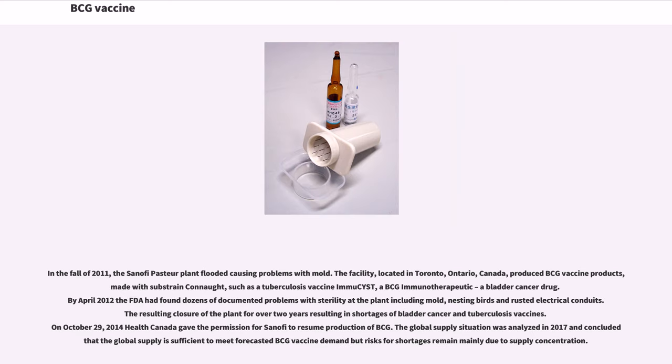In the fall of 2011, the Sanofi Pasteur plant in Toronto, Ontario, Canada flooded, causing problems with mold. The facility produced BCG vaccine products — including a tuberculosis vaccine and BCG immunotherapeutic, a bladder cancer drug. By April 2012, the FDA had found dozens of documented problems with sterility at the plant, including mold, nesting birds, and rusted electrical conduits. The resulting closure of the plant for over two years led to shortages of bladder cancer and tuberculosis vaccines. On October 29, 2014, Health Canada gave permission for Sanofi to resume production of BCG. A 2017 analysis concluded that global supply is sufficient to meet forecasted BCG vaccine demand, but risks for shortages remain mainly due to supply concentration.